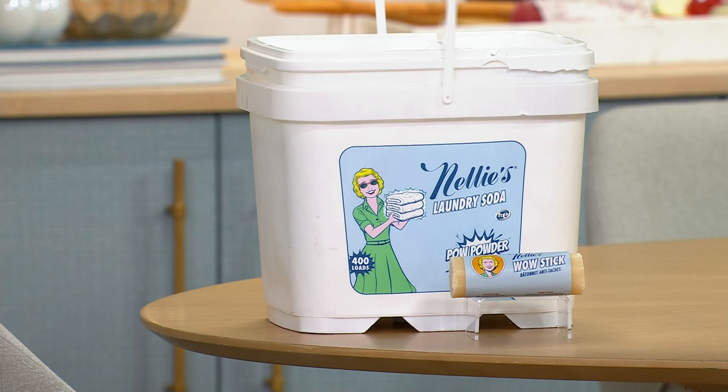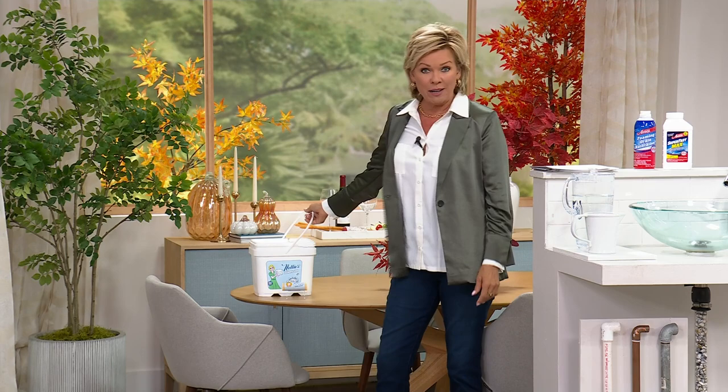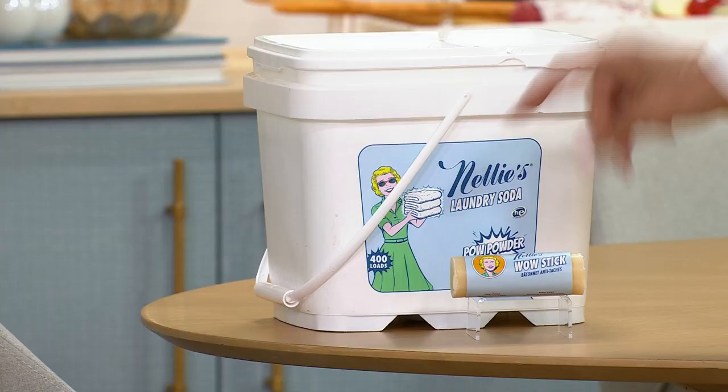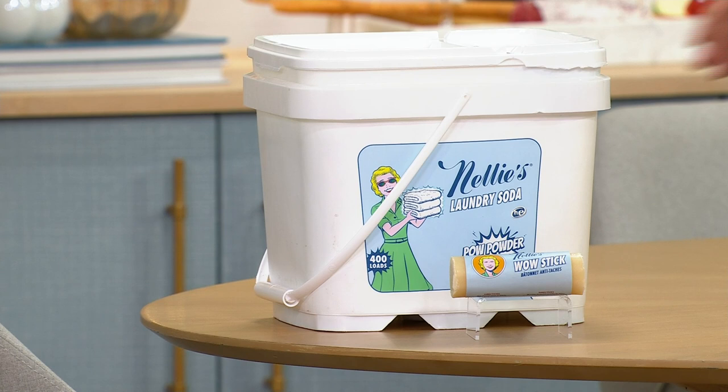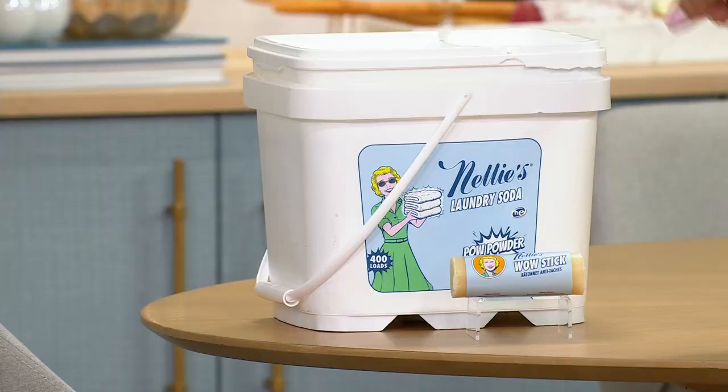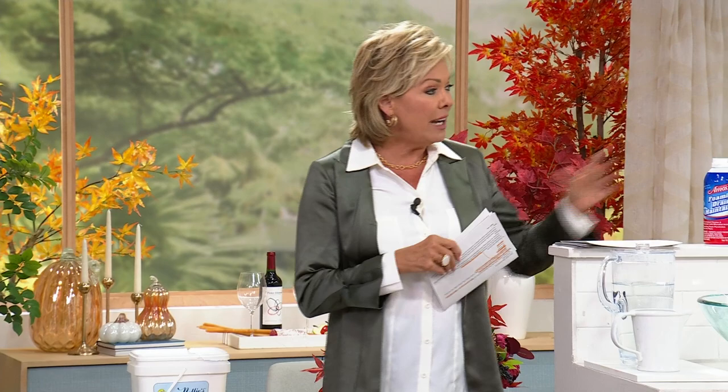I hate to call it detergent because it's so much better than anything you've used in the stores. It's $25 off, it's Nelly's super heavy, we're shipping it for free, and it even comes with the Wow Stick for extra stain removal. This is literally the best deal I've ever seen us do. Item 841519 — I do recommend ordering early.